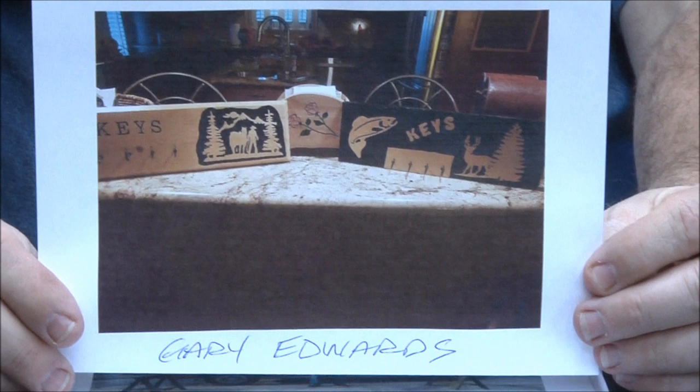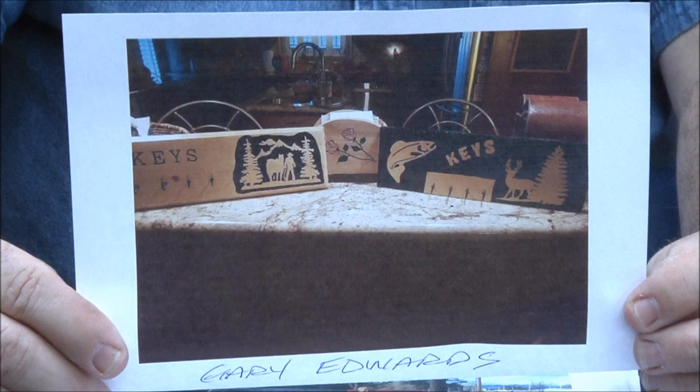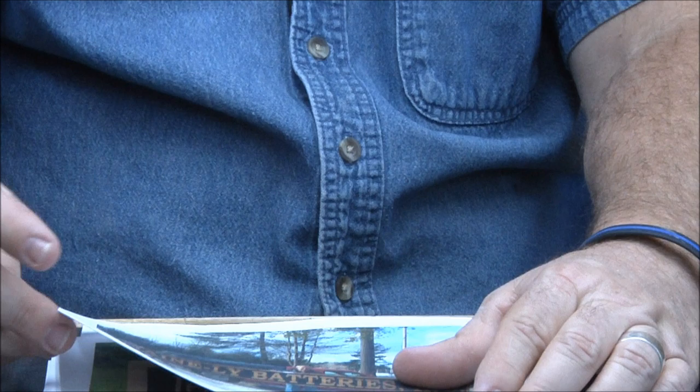Gary Edwards — multiple signs here. Oh, I like the napkin holder over there — really cool. Great job Gary. The picture kind of speaks for itself. Terrific work. And these are great ideas for Christmas gifts, guys.